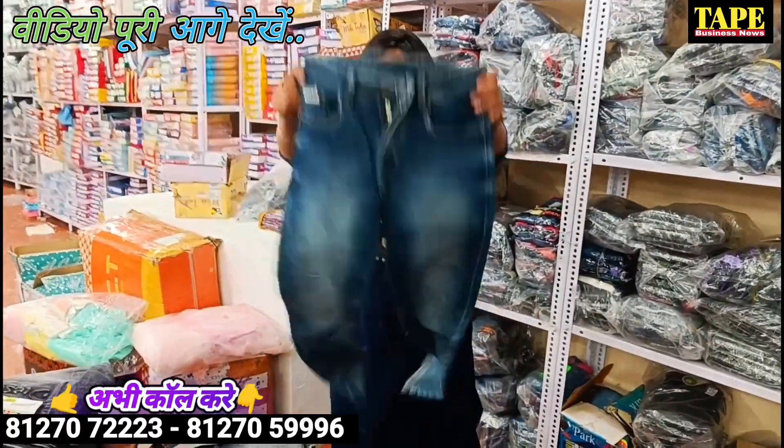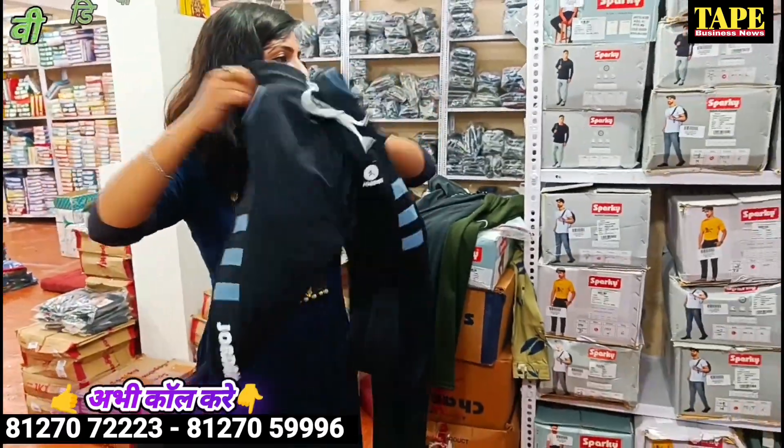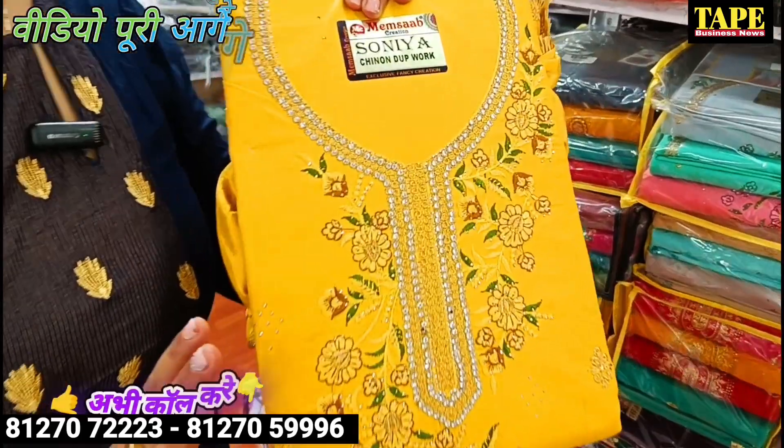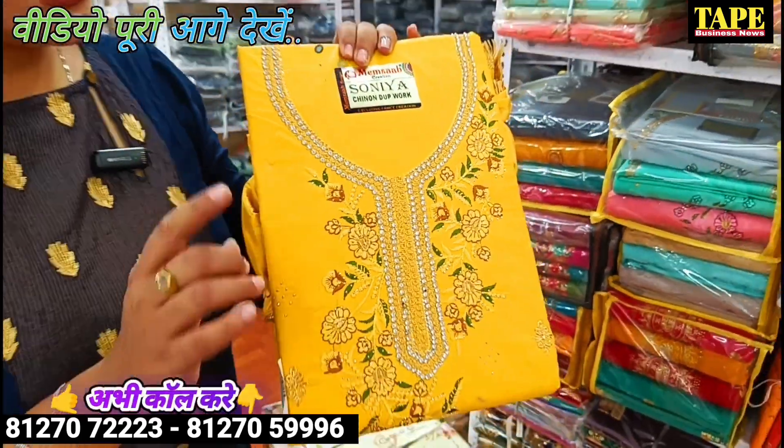Very good. You are seeing damage — yes, all the trending trends. First we have an un-stitch piece, three pieces. You will have an un-stitch dress at 75 rupees.